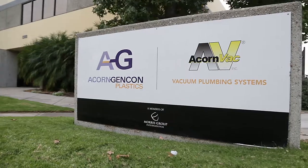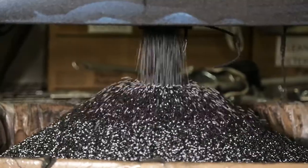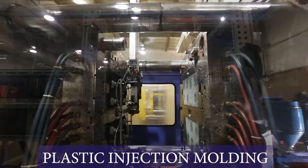Hi, I'm Jacqueline Moravati. I'm the general manager of Acorn GenCom Plastics, a division of Morris Group International, and we specialize in plastic injection molding.